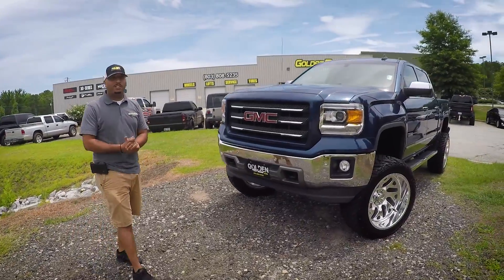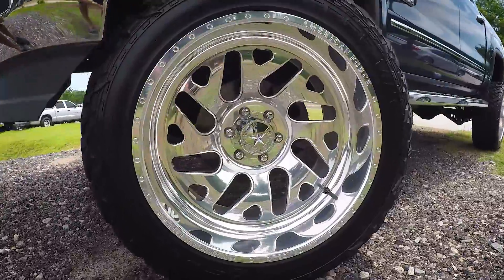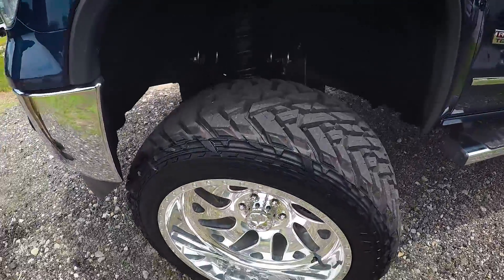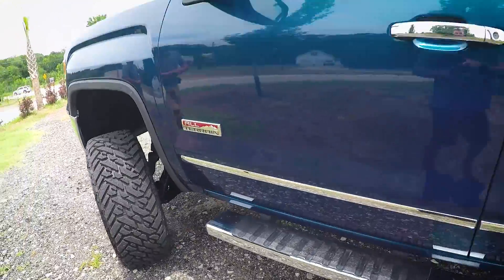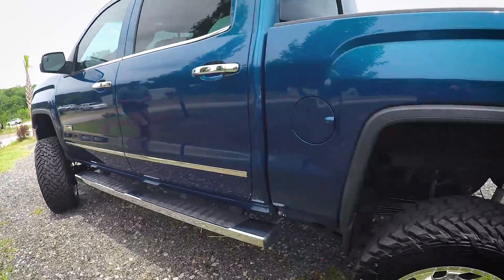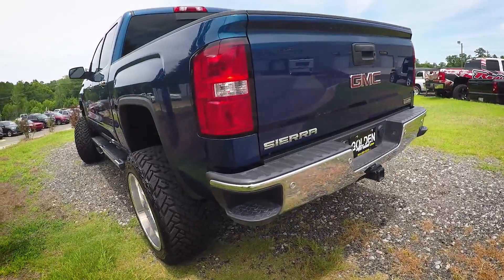Good Thursday guys. Mario here from Golden Motors. I wanted to show you this 2015 GMC Sierra 1500 our service team finished up. This one is the All Terrain Edition. What we did to this vehicle is a 7.5 inch Rough Country Lift, 22 by 12 American Force Optics, wrapping a 35 inch Fuel Gripper MTs.